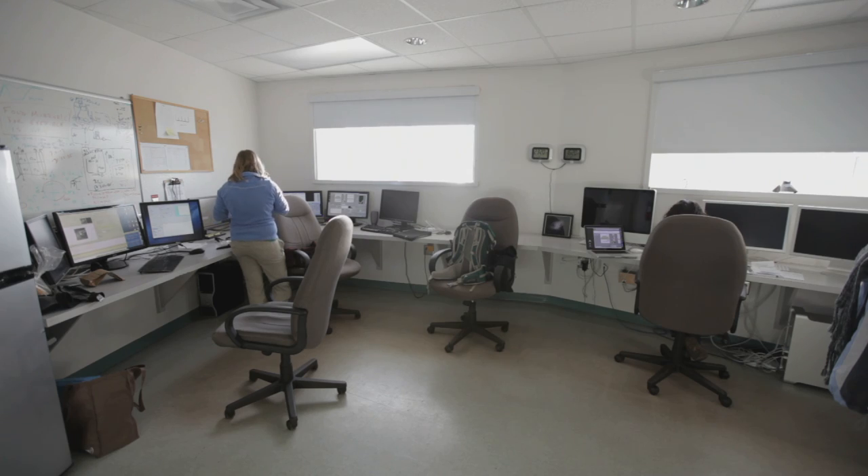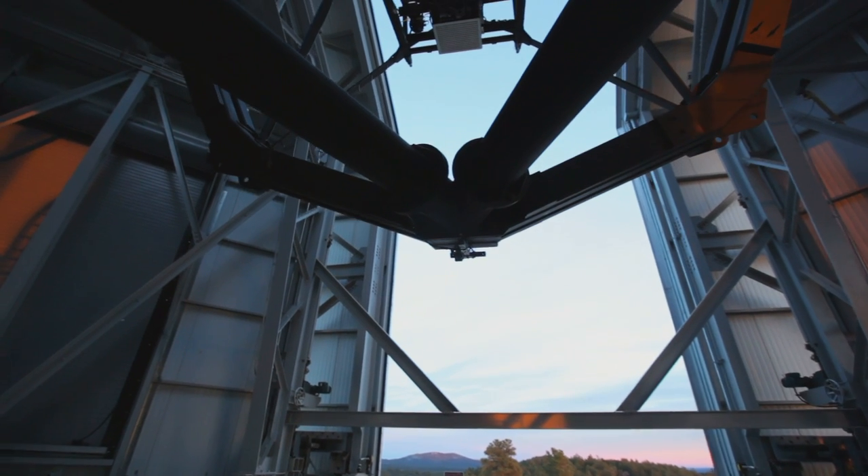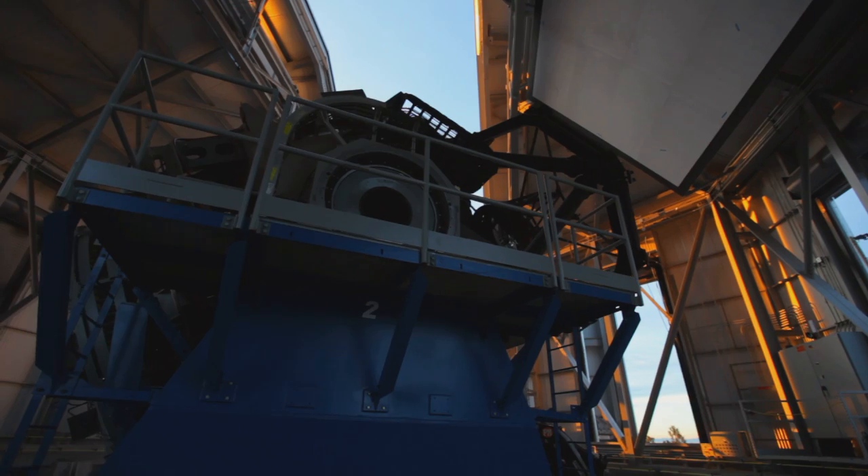From here in the control room, we control the instrument, which is taking pictures of the sky, and also the telescope — where it's pointed. We're just waiting for the sun to start setting and then start opening stuff up.